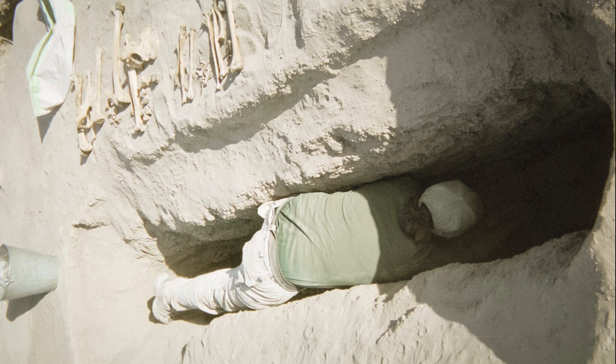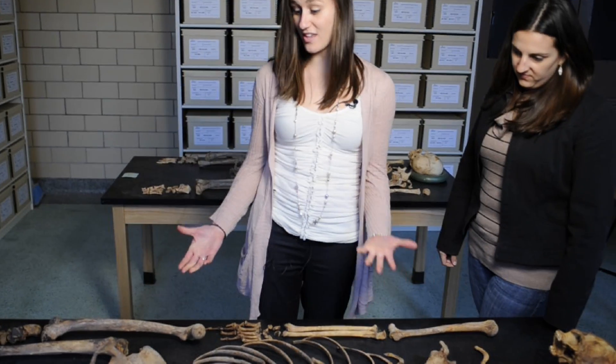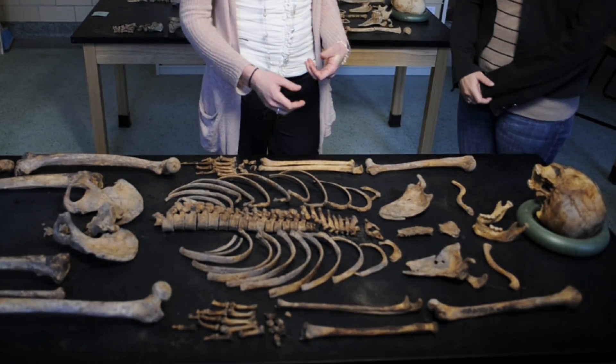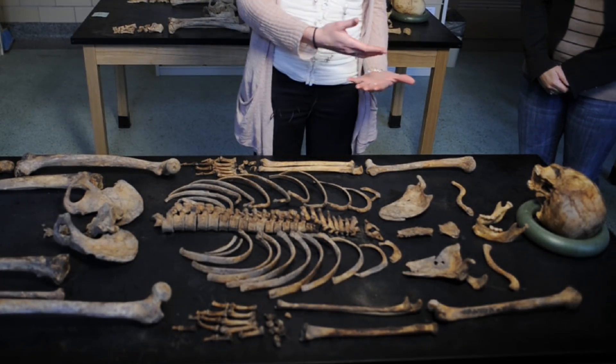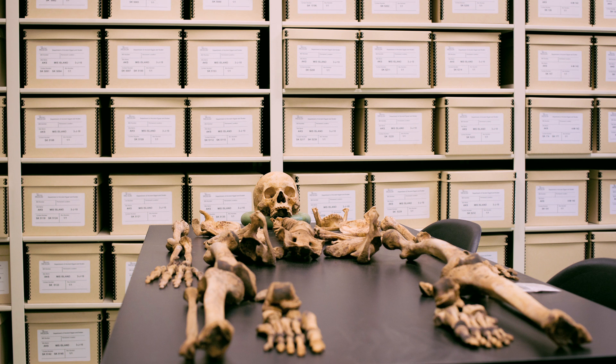They were very integral in excavating over 400 human skeletons at the site. What we have here is one of the adult individuals of the collection, which is a really great example of how we can tell how old someone is and if they're male or female. Having this human skeletal collection at MSU is a big thing.